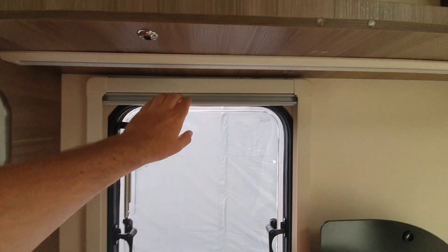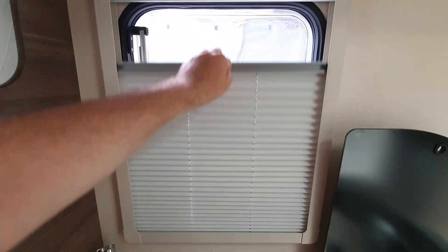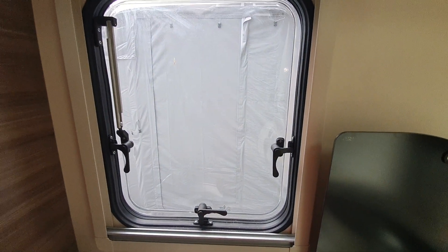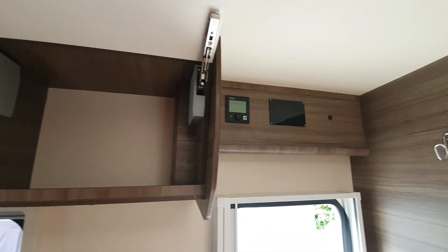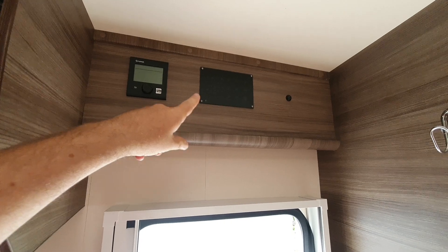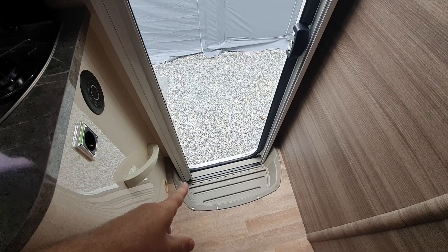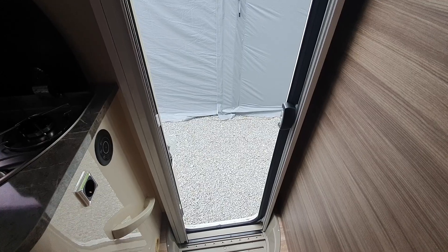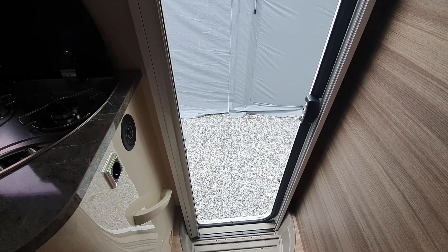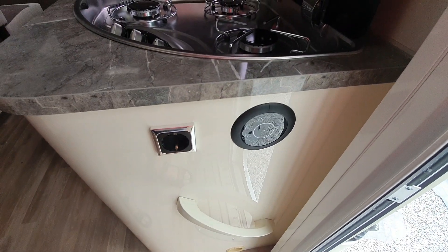Let me show you how the blinds work — you've got a mosquito net and a blackout blind. Above the door you've got your heating, and the electric system is there. There's actually some carpet for the steps, but it's currently stored in the door so that when somebody buys this they can put it down. And here we have a plug plus the internal lighting.